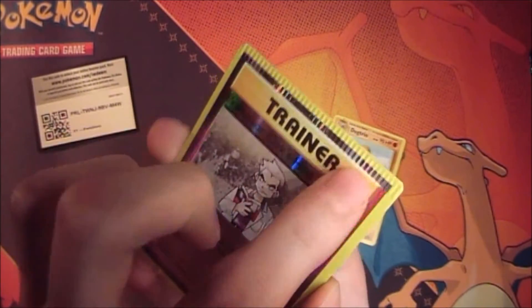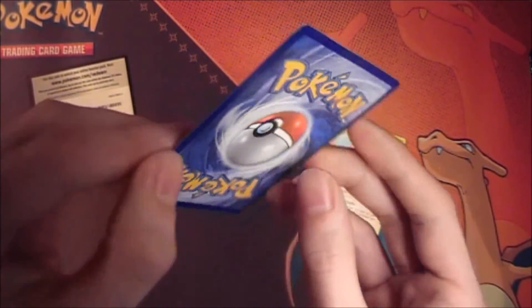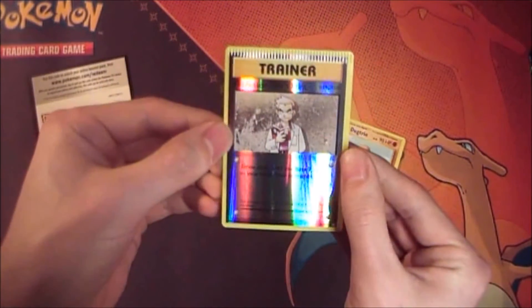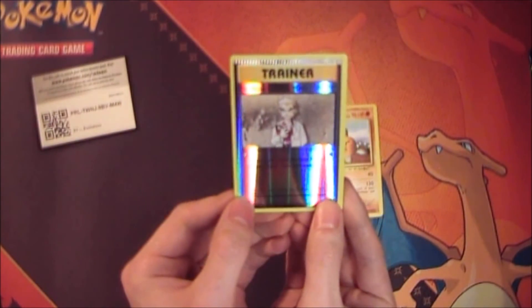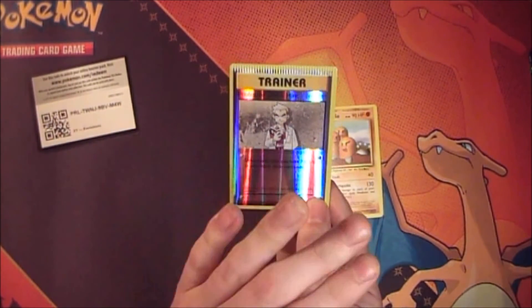Oh, look at it. I love crimped cards. This was a really good pack for me. Make sure to watch tomorrow for more daily openings. Bye.